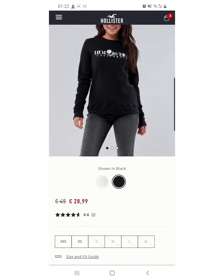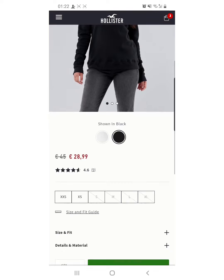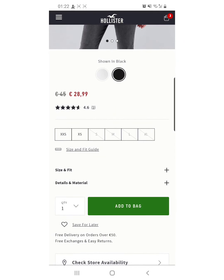Dito makikita niyo yung category. To color. Ito naman yung mga sizes. Tapos kung gusto mong bilhin, just add to bag and check also the quantity. Kasi minsan napipindut mo yan, hindi mo alam na doble yung babayaran mo.